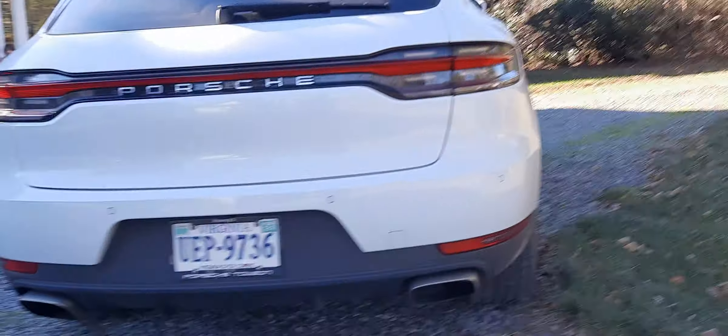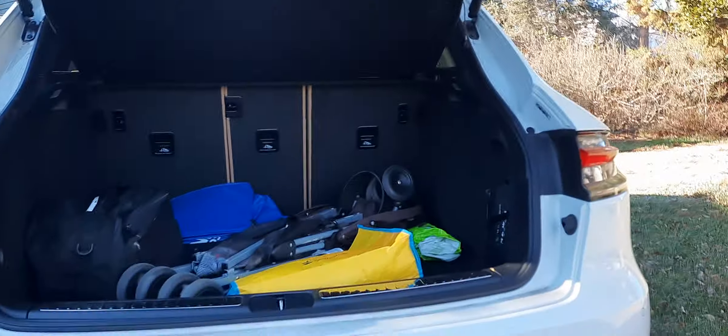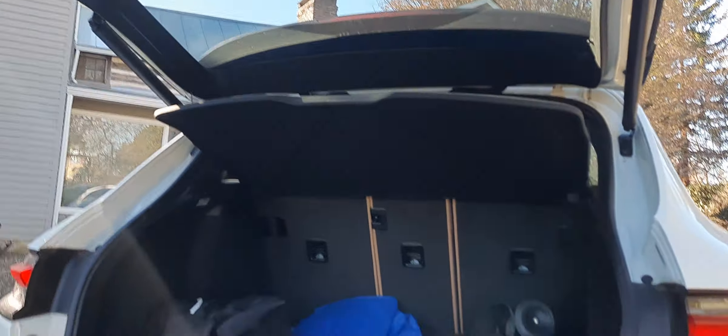You can open the trunk by pressing this little button, and then it automatically opens up. We got a lot of junk back there. And then you just press this button — of course, like all cars do these days.